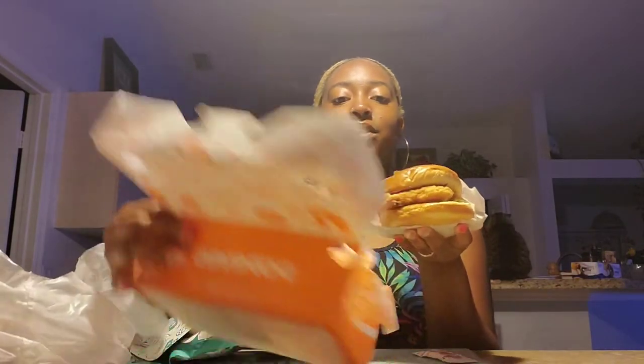Hi guys, it's me Clariska here on Clariska Says, where Clariska says hello. We're back with another video, and today I have some Popeye's chicken which I already took a bite of, and this new fish sandwich which I'm very, very excited to try out. I'm going to take it out for you guys to see.